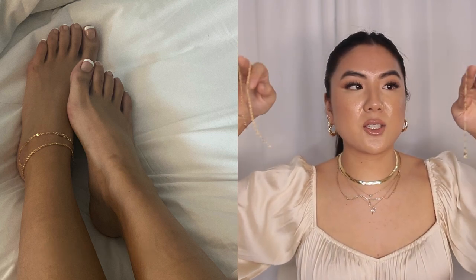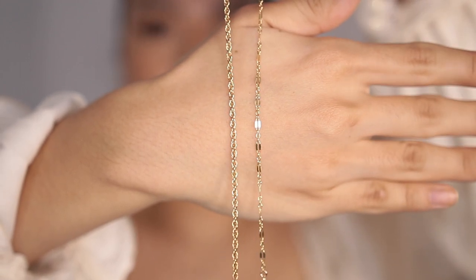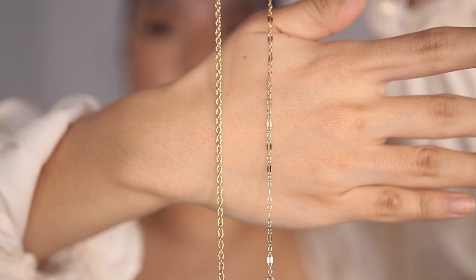I wanted to show you guys my anklets — these are by Shop CY. These anklets are just so gorgeous on the ankle. With summer coming up, I really wanted to start getting some anklets. I love showing them off when I'm wearing high heels. You don't see everybody wearing anklets all the time — it's not something that people wear on the daily. I've never really seen girls rocking anklets all the time unless they're on vacation, so I wanted to rock more anklets.